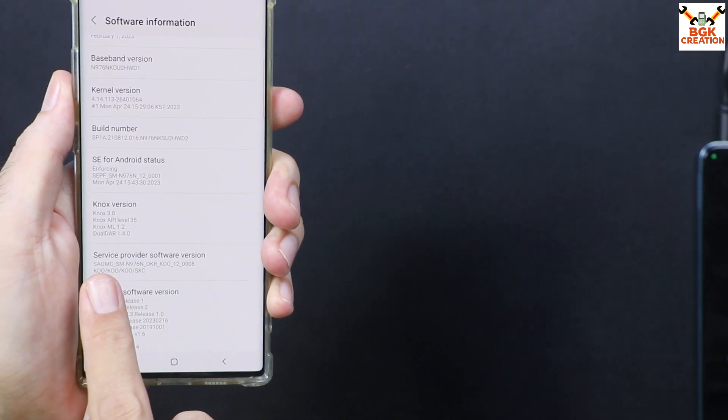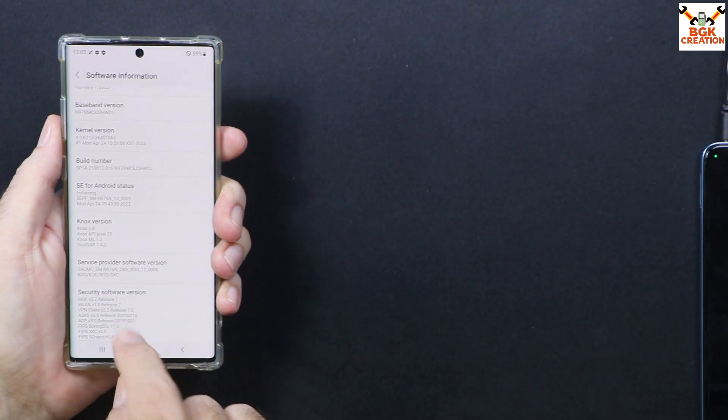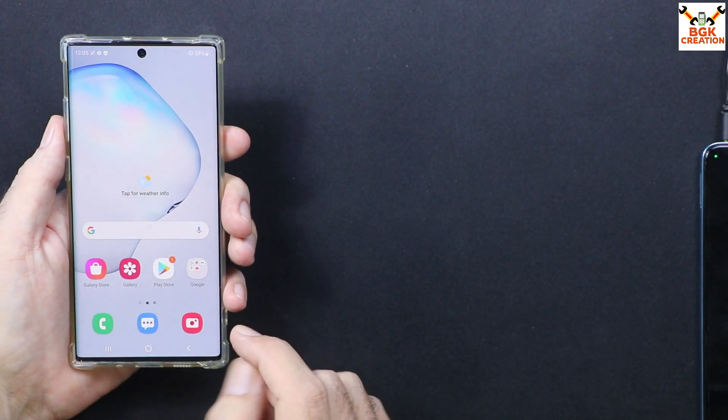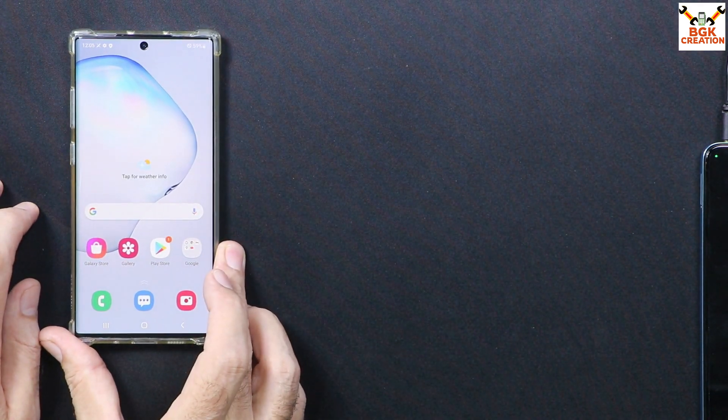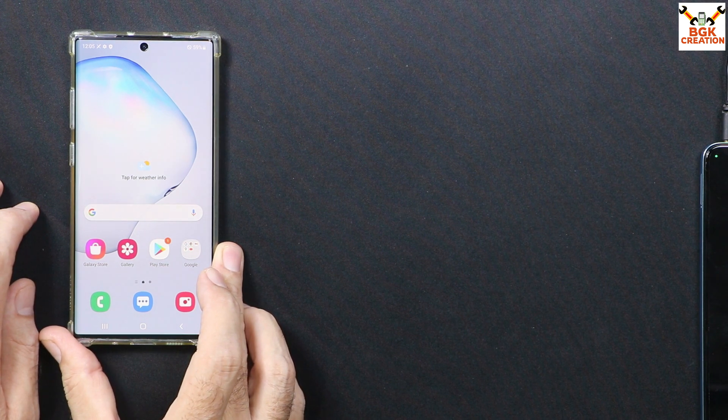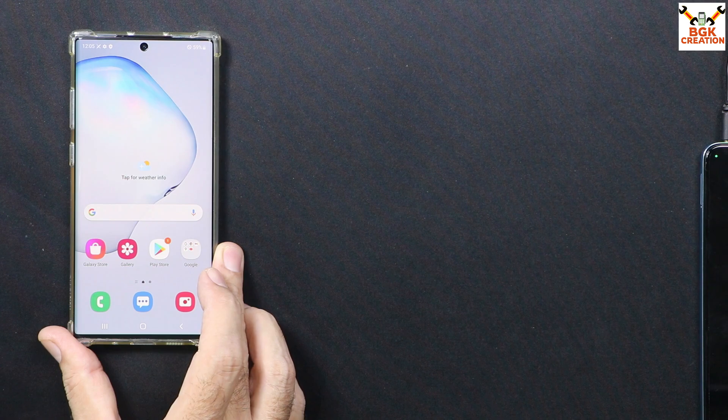This is the service provider software information — KOO — which is the Korean variant of the Galaxy Note 10 Plus 5G. The mobile phone is okay now. I can just insert a SIM card and use the mobile phone as normal. Thank you so much for watching the video — don't forget to like the video and share it with others. We'll see you in my next video. Take good care of yourself. Goodbye.